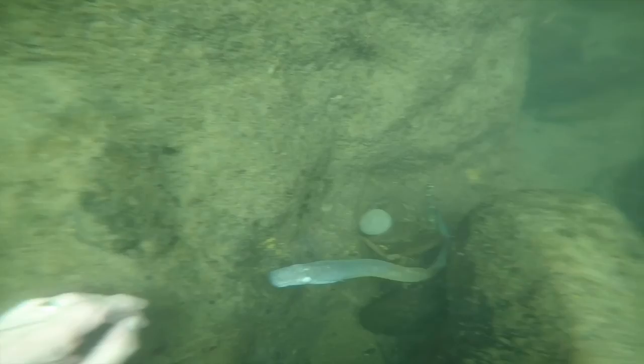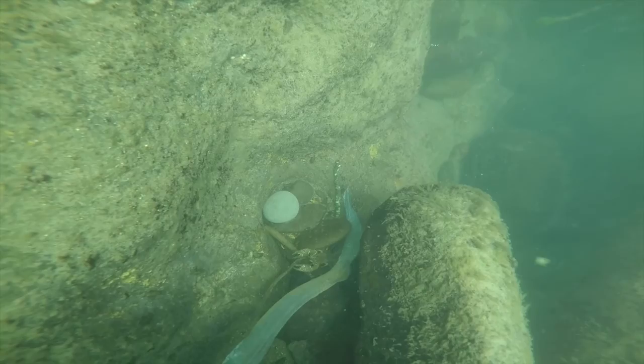There's a crawdad right beside it there. It's looking for a meal actually. I'm going to take a closer look at him for you.